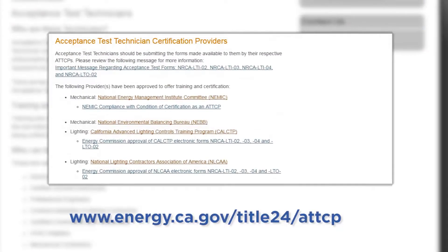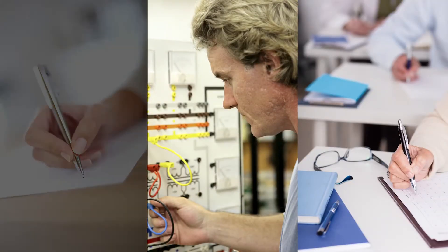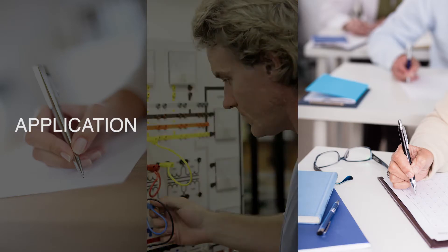Approved ATTCPs are listed on the Energy Commission's website at www.energy.ca.gov/title24/ATTCP. There are three steps to become an ATT. First, you must submit an application to the ATTCP in order to take the training. Next, you will have to complete the multi-day in-class and hands-on training. This training includes information on energy standards, how to perform acceptance testing, and required documentation.